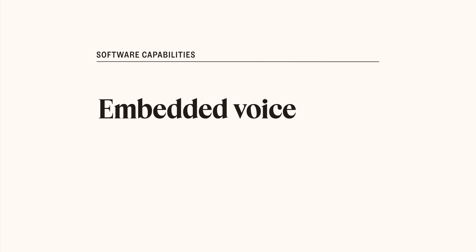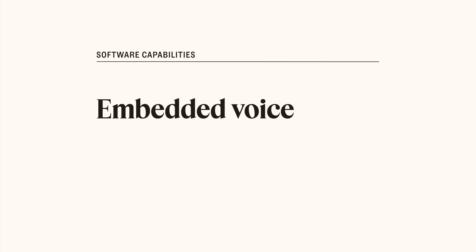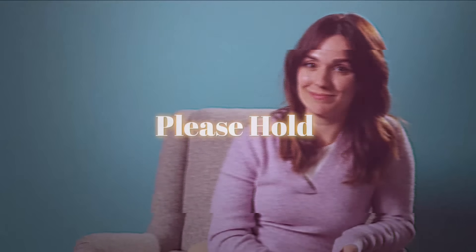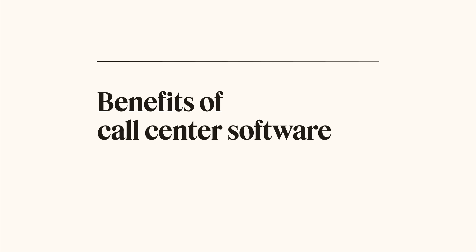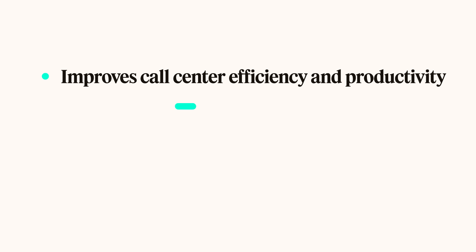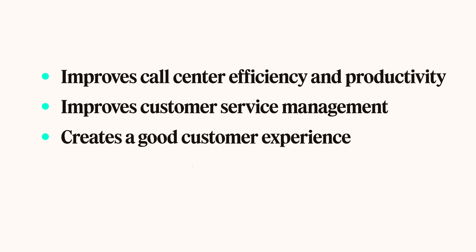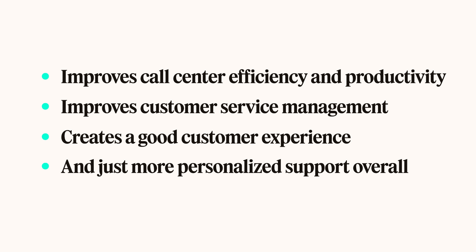Embedded voice: add a call button to give your customers a seamless way to contact you in your mobile app or browser. Here's a rundown of the top benefits of call center software: it improves call center efficiency and productivity, improves customer service management, creates a good customer experience, and provides more personalized support overall.